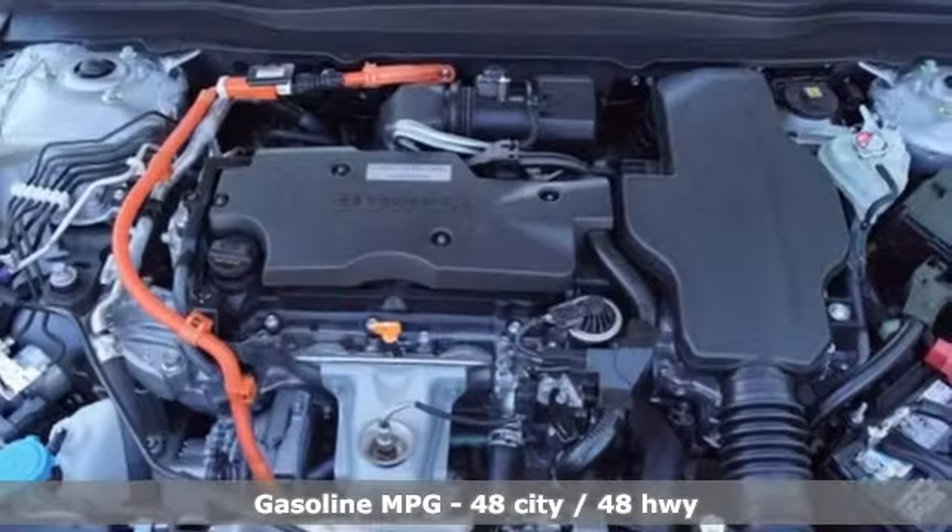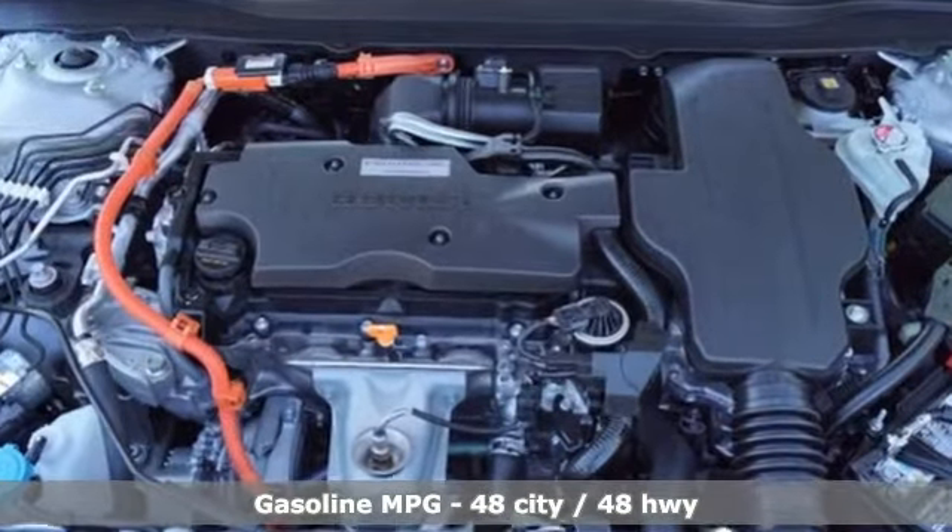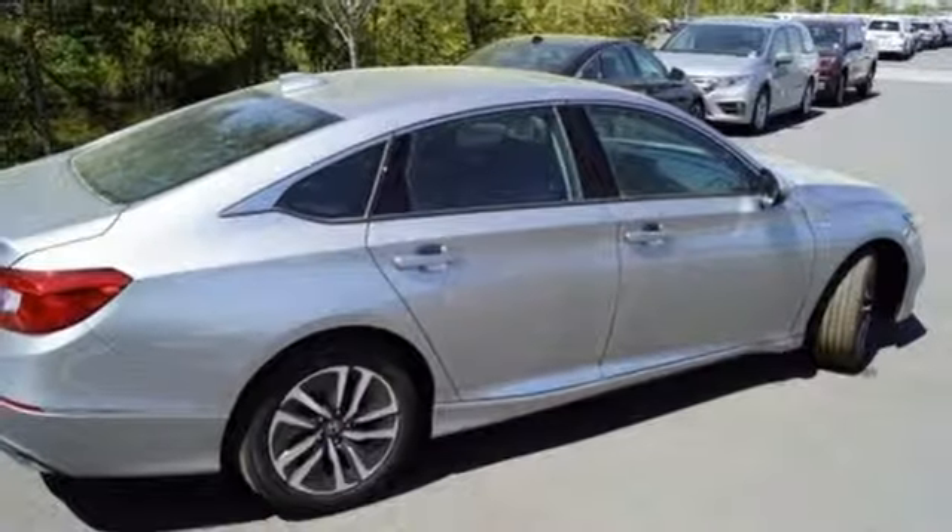It boasts an impressive list of features like these: streaming audio, power heated mirrors, dual zone climate control, auto dimming rearview mirror, doors and push button start proximity key.